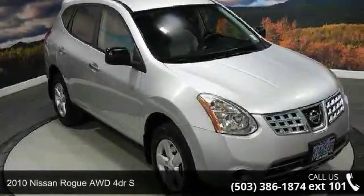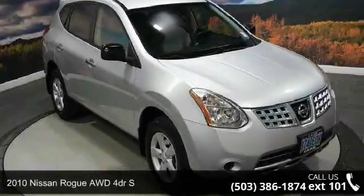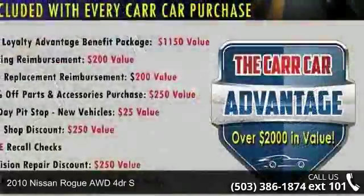Step into the 2010 Nissan Rogue. If you are looking for a first-rate auto, this one could be yours today.